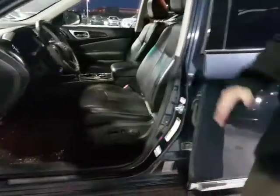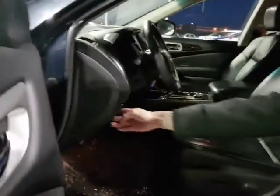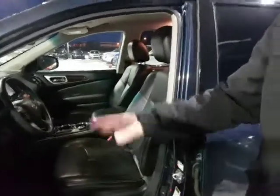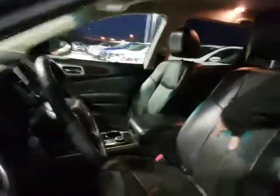What's awesome is the memory seating — so if your significant other or anybody else is driving the vehicle, you never lose that sweet spot. You've got the heated steering wheel on the left-hand side here and the power liftgate as well. It's a beautiful leather interior with no rips, no tears. It's in immaculate shape.